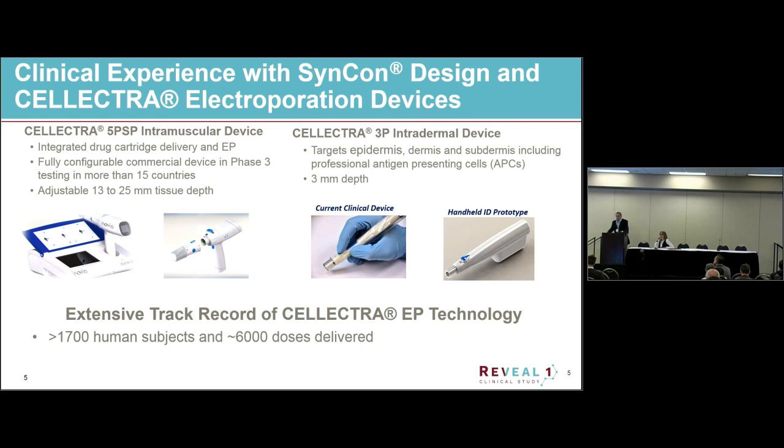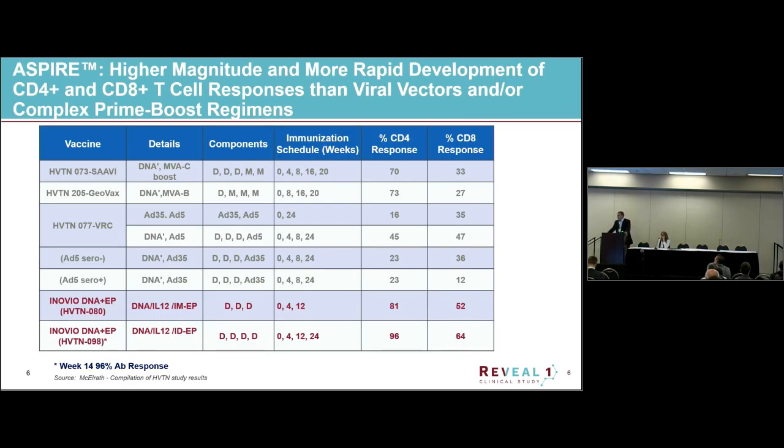We have quite a bit of clinical experience with the Selectra device. The CELLECTRA 5PSP is the device we're using in our Phase 3 study — it integrates drug delivery with electroporation, and we can adjust to different muscle depths. We have experience in close to 2,000 human subjects and almost 6,000 doses. DNA vaccines look very promising in animal studies, but in human studies things have fallen short of expectations — and that's where our electroporation device comes in.